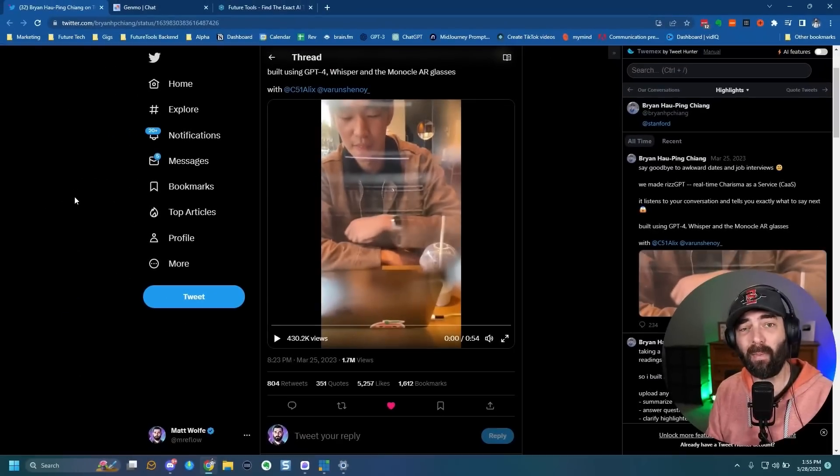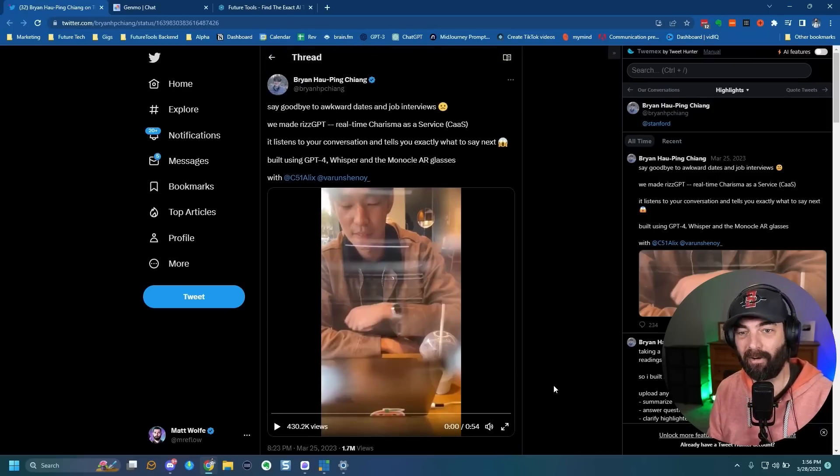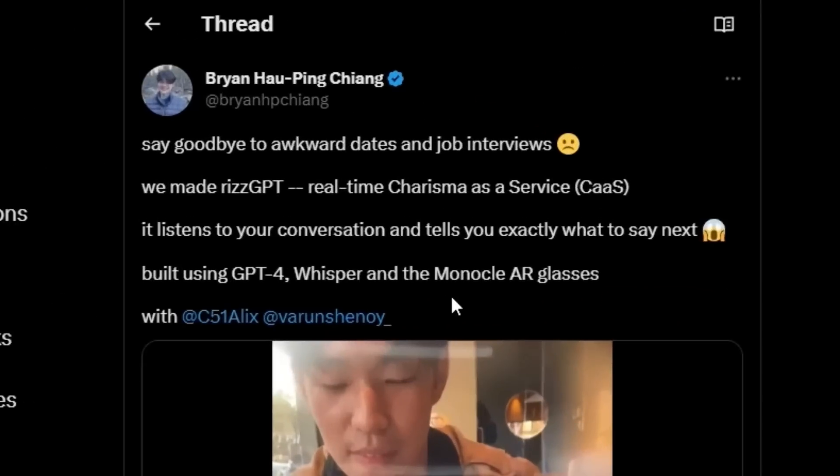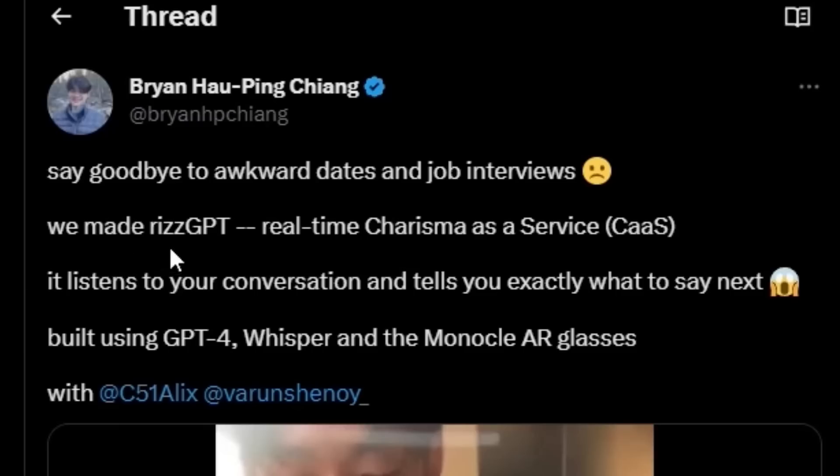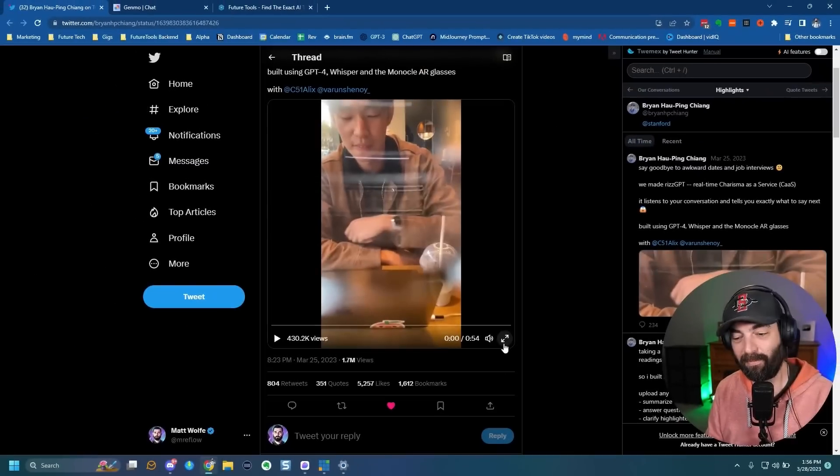The next two things are really going to blow some minds. You may know the South Park episode with ChatGPT where the kids were texting with their girlfriends using ChatGPT to make them sound more caring — well, this is like that on steroids. This person combined GPT-4, Whisper, and AR glasses to generate better conversation in real time. This tweet from Brian HP Chang says: 'Say goodbye to awkward dates and job interviews. We made Riz GPT — real-time charisma as a service. It listens to your conversation and tells you exactly what to say next. Built using GPT-4, Whisper, and monocle AR glasses.'